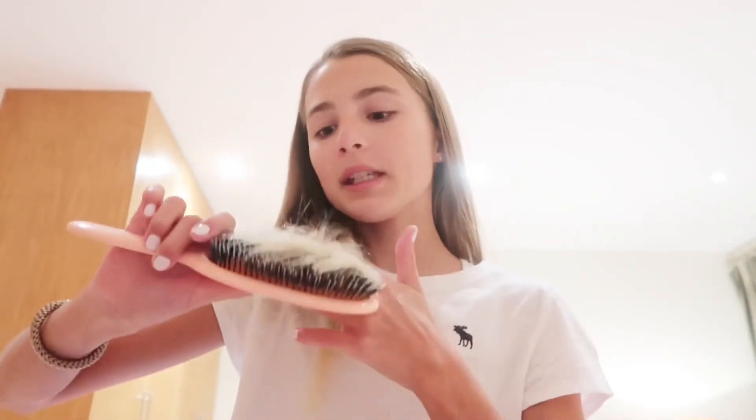I just finished my skincare routine and I'm not going to do any makeup because I just don't feel like doing it. The last step in my morning routine is to brush my hair. I'm just going to leave it down — sometimes I'll do a ponytail or some sort of hairstyle, but today I'm leaving it down.